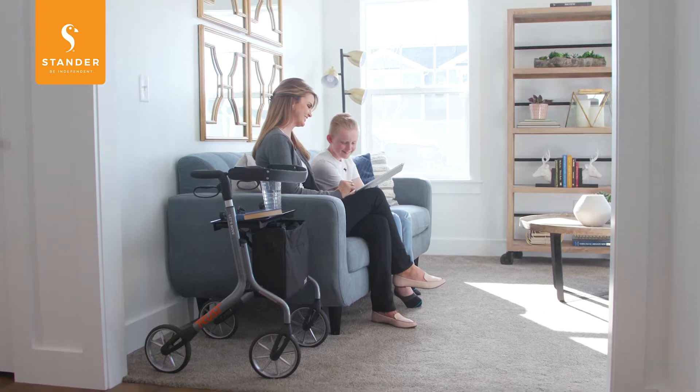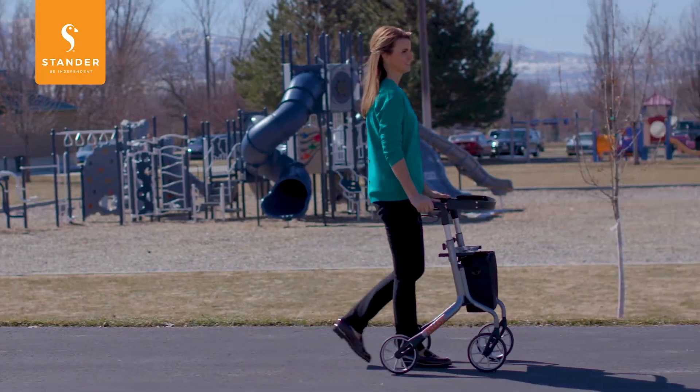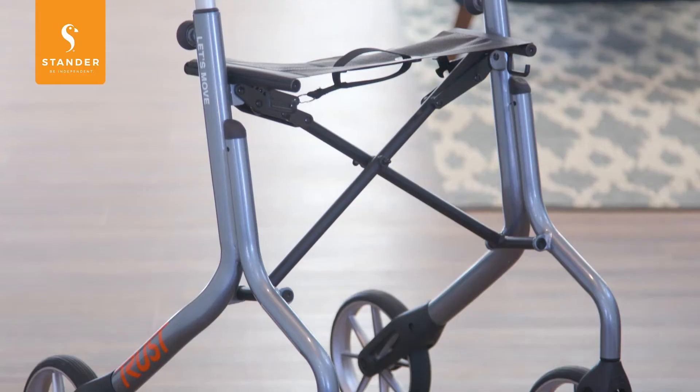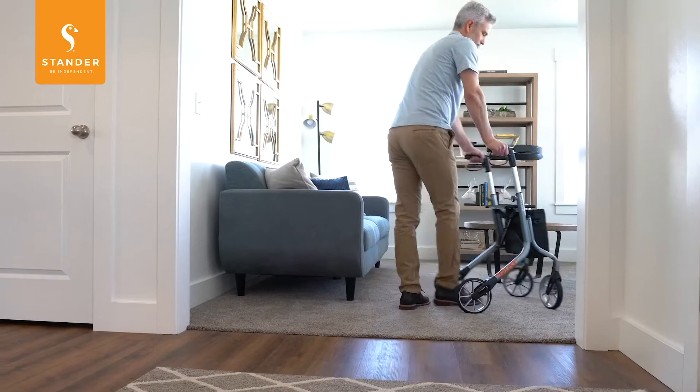Wherever life takes you, now with the TrustCare Let's Move Rollator from Standard, you can move through life with confidence. With an elegant and lightweight aluminum design, the Let's Move Rollator weighs only 13 pounds.